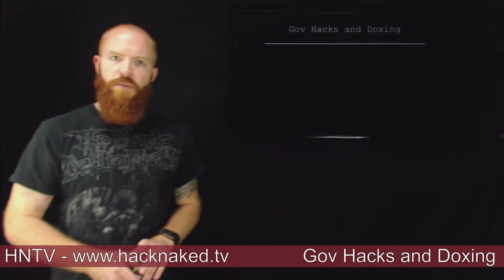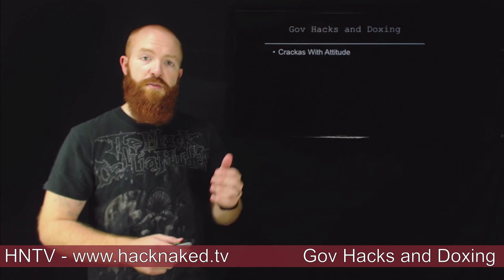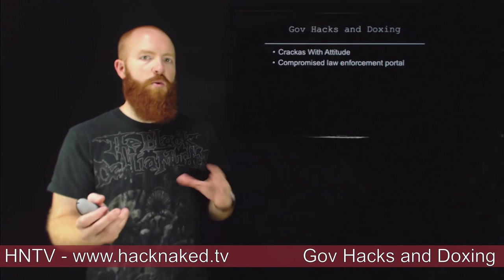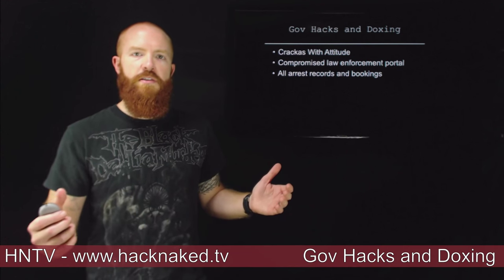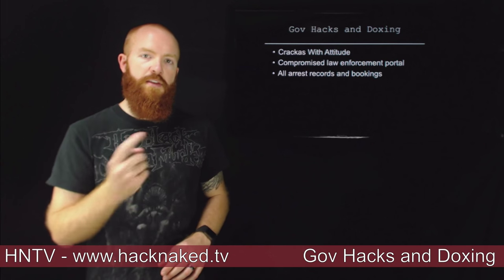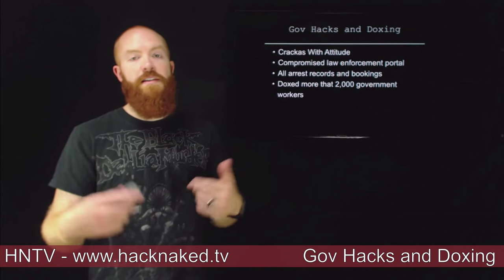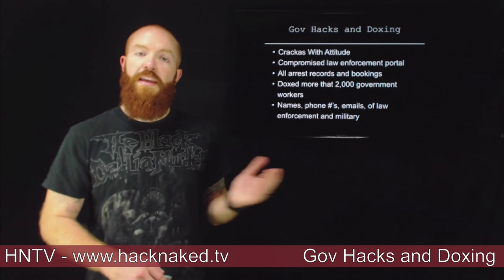A little bit of government hacking and doxing. The hackers going by the name Crackers with Attitude — probably better known as the group who hacked CIA Director John Brennan's email about a month ago — announced this week that they hacked into a law enforcement portal called JABS, which is allegedly only available to FBI personnel. They accessed arrest records and bookings for anyone ever arrested in JABS, as well as 12 other FBI tools, and used that access to obtain information on a large number of government workers. They then doxed more than 2,000 government workers, dumping names, phone numbers, and email addresses of law enforcement and military personnel.